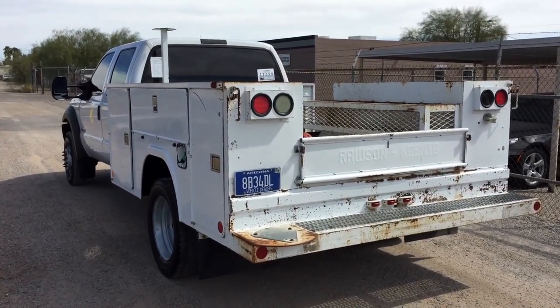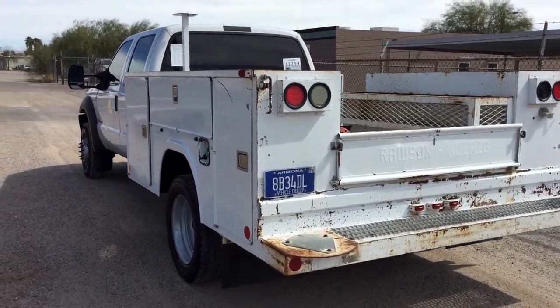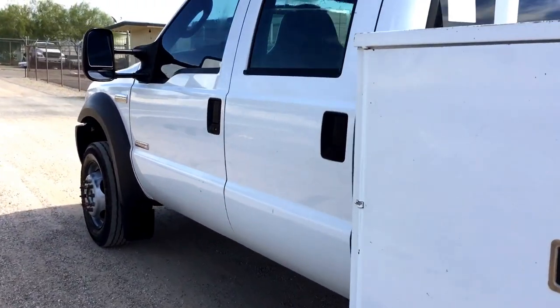I think it's a hell of a truck, though. Even running on this four-wheel drive road we have out here, it did real well. The bed wasn't rattling — pretty nice truck. Anyway, thank you for your time.